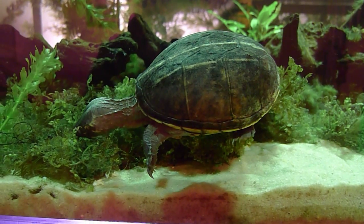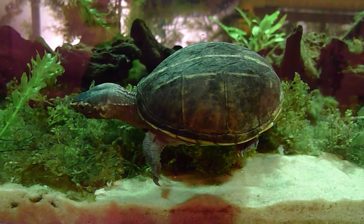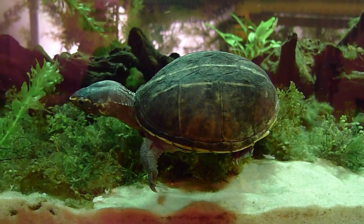And here's Esther one more time foraging in the plants. Hope everyone enjoyed this video, and everyone please have a happy and safe new year.